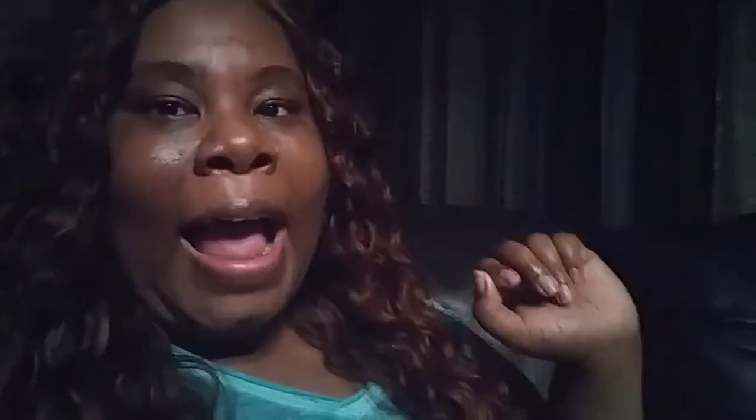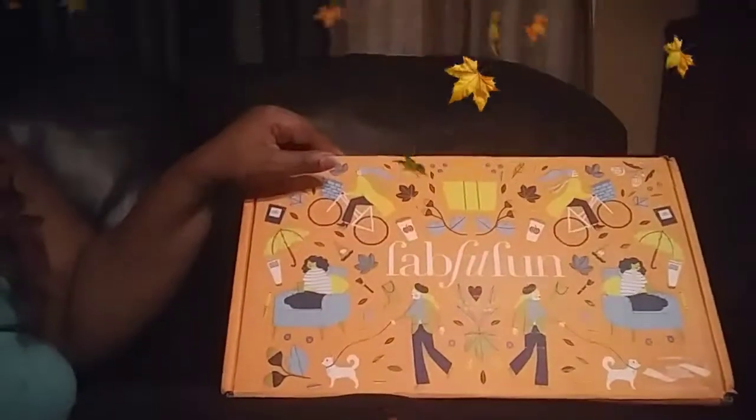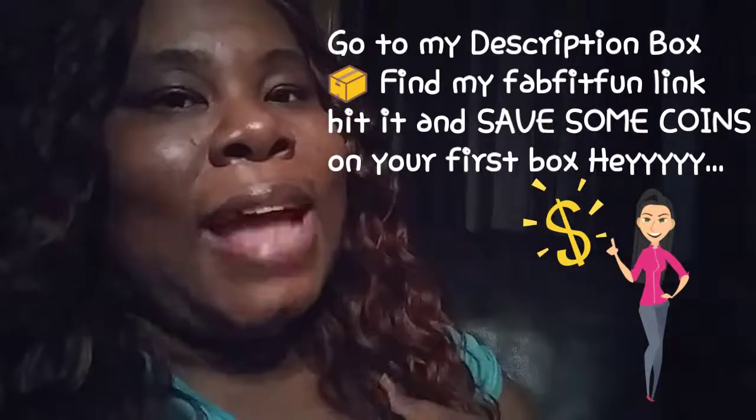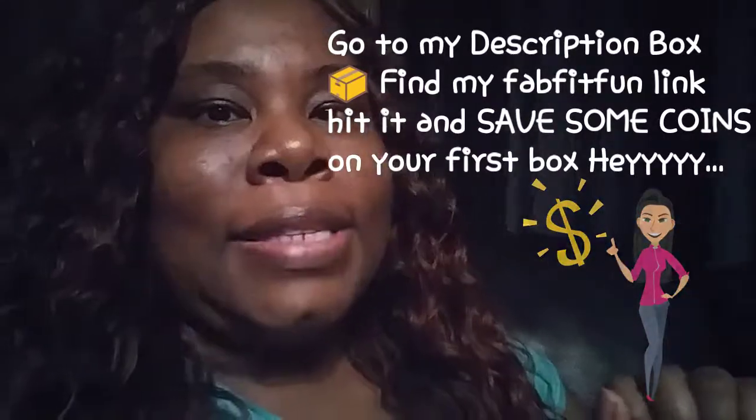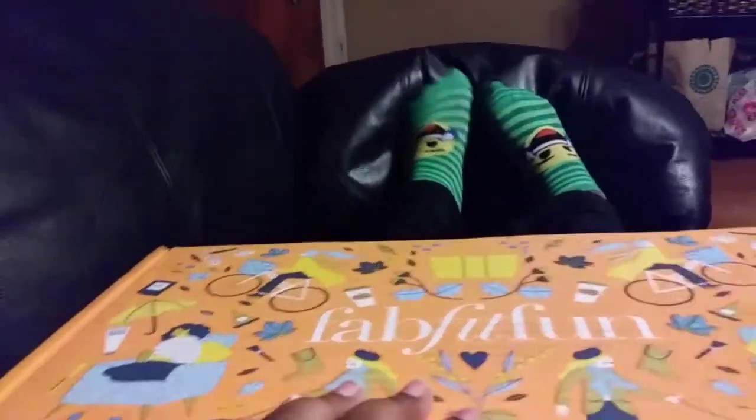I got my FabFitFun monthly subscription box, and I'm ready to share what I got! I did pre-look in the box, so this is new for you to see, but not new for me. Anyway, hope you guys are doing great today — happy hump day! Let's get into this box and see what I got. And look at my socks — they're just like dying laughing!